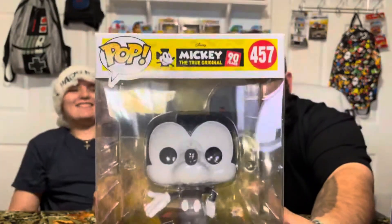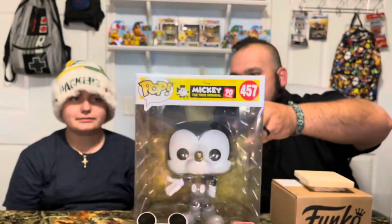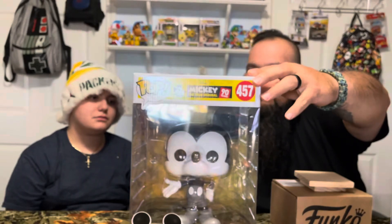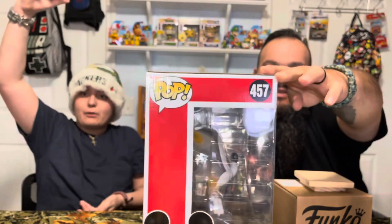Let's get the big Mickey and take him back here. You got to move him back because I can't really see him, but he's a Target exclusive — Mickey, number 457. Ninety years, the true original. He's black and white.